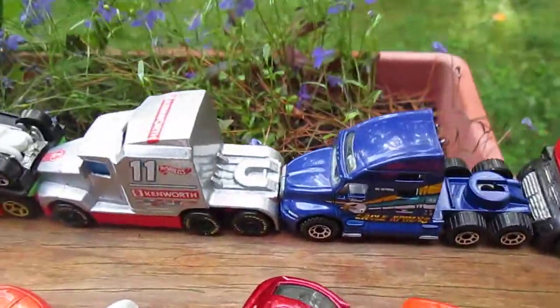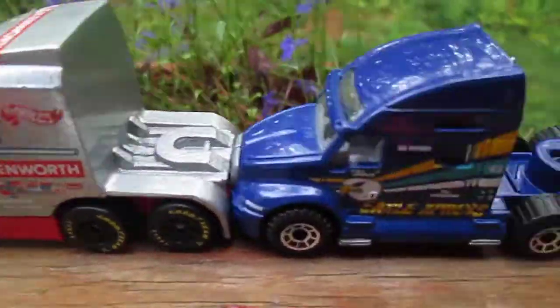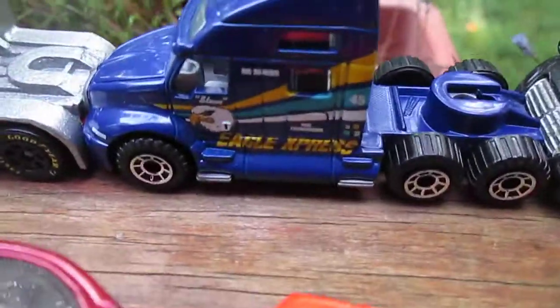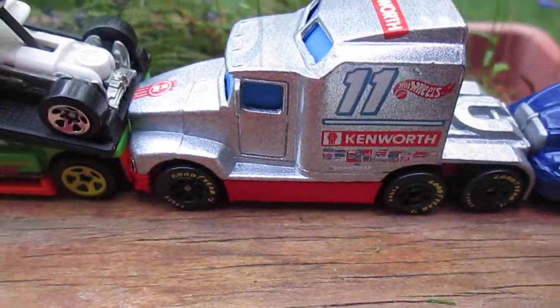A couple of big rigs — older one right there. Matchbox, Hot Wheels. I believe that one's the Peterbilt and that one's a Kenworth.